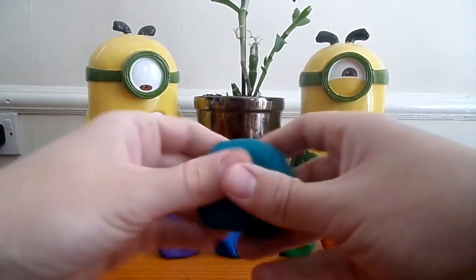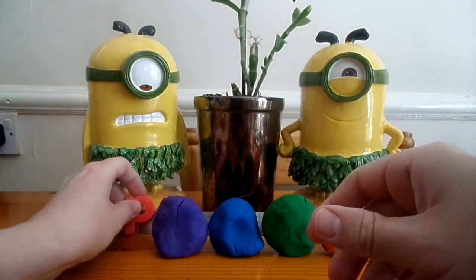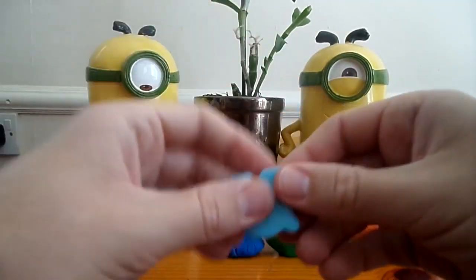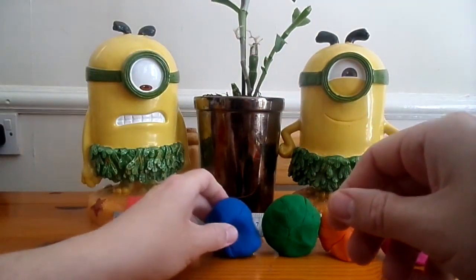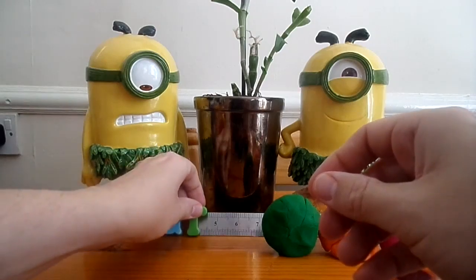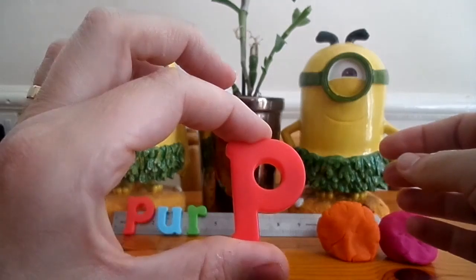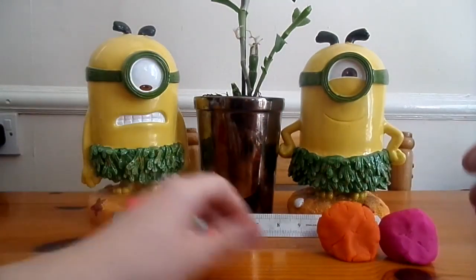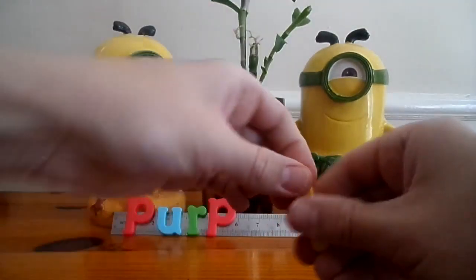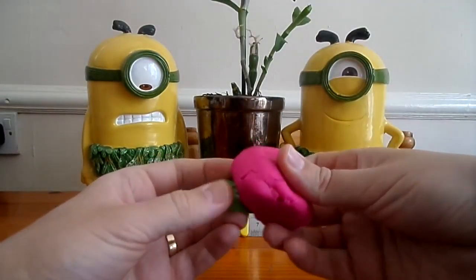Let's look what's inside. The first letter is P. The second letter is U. The third letter is R. The fourth letter is P. The fifth letter is L. And the sixth and last letter is E.